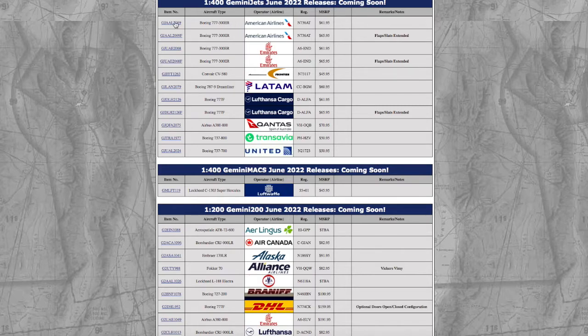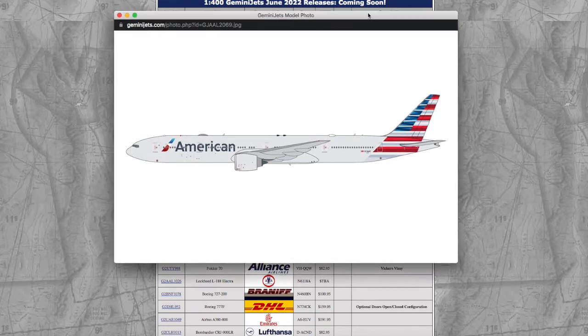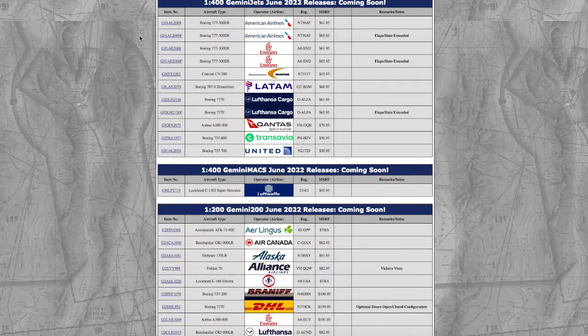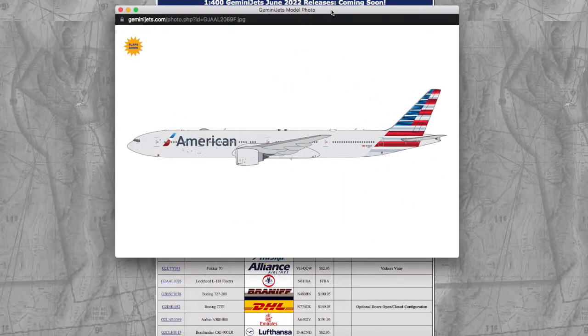As an example, the American Airlines 777-300ER in 1/400 for the normal version, registration number 736 Alpha Tango, is $62, while flaps down 777s now cost you $66. Considering the fact that the quality of these models is not that high — obviously it's Gemini Jets, they have no quality control — I would suggest going for NG.